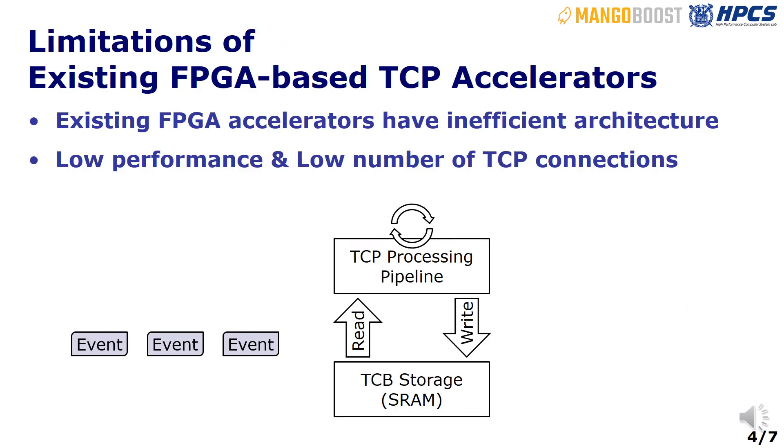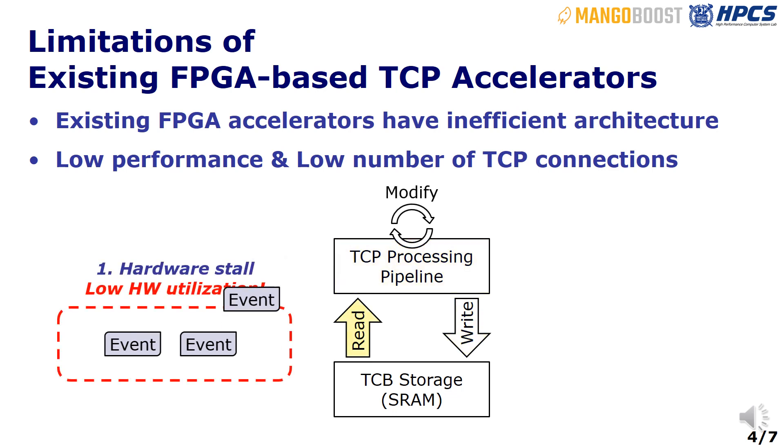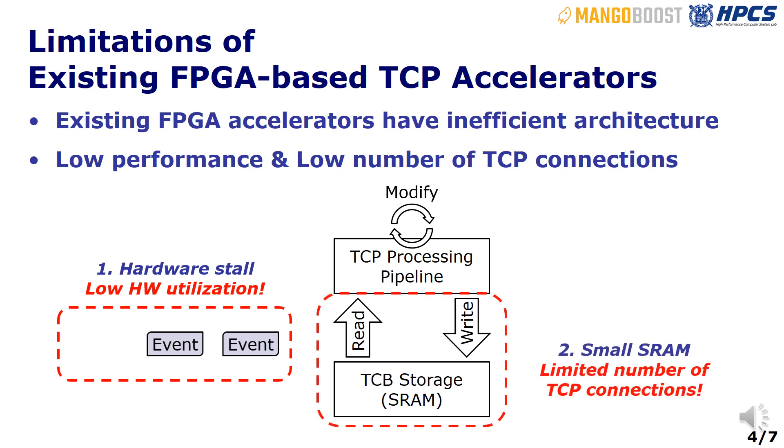However, existing FPGA-based TCP accelerators face their own set of challenges due to their inefficient architecture. First, the hardware often encounters stalls to ensure the atomicity of stateful TCP operations, resulting in decreased hardware utilization and limited accelerator performance. Second, they rely on fast but small SRAM to store the connection metadata, which constrains the total number of concurrent TCP connections.